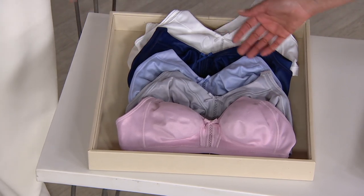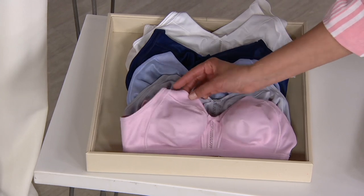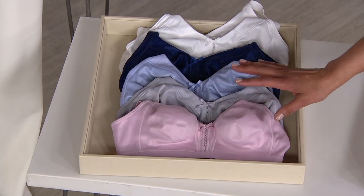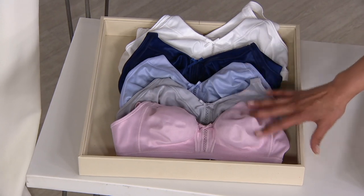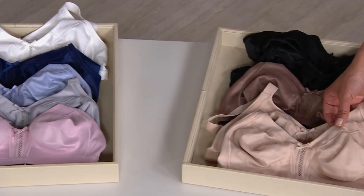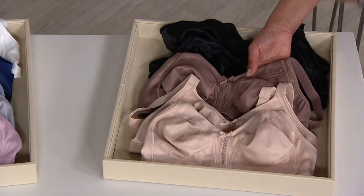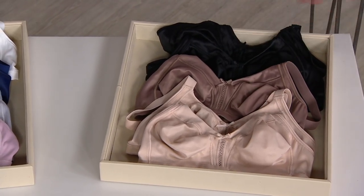So pretty for spring. The gray and the pink — can't find anywhere else. A caller earlier, Janice, bought the gray and the pink and thought it was so pretty and a nice addition to her lingerie drawer. The taupe is available elsewhere, but you'd be paying close to $60 for the two — that's not our price. And then the two bronze — exclusive to QVC — and then the two black.